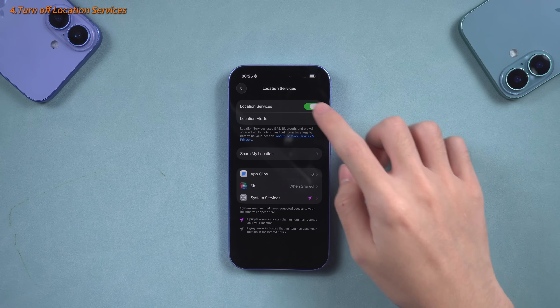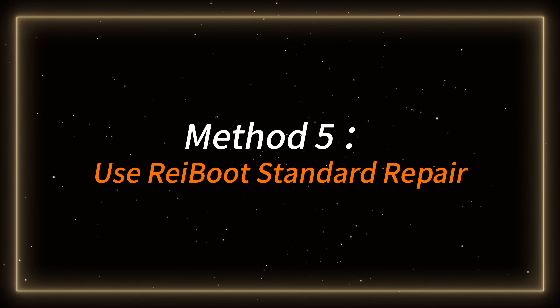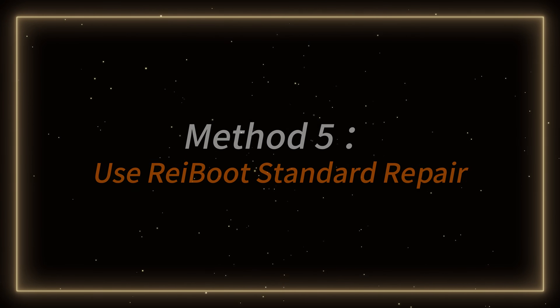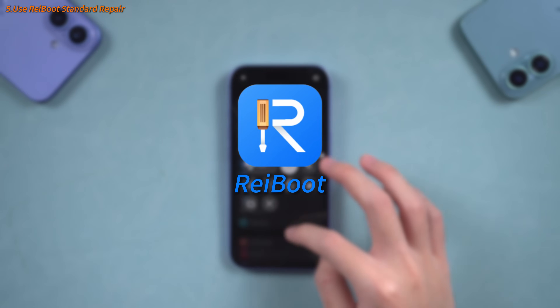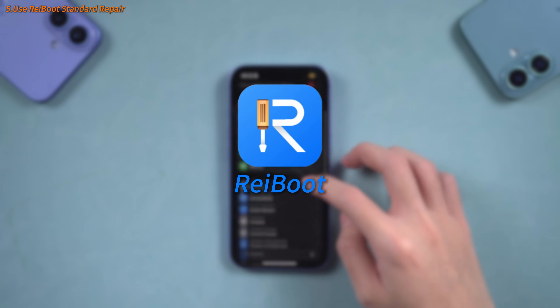Here, you can turn off location services for unneeded apps to reduce battery consumption. Method 5 – Use ReiBoot Standard Repair to clear the system cache. If your phone's battery is still draining rapidly after following the above optimization techniques, try using ReiBoot's Standard Repair feature, which clears the cache and reduces battery consumption.